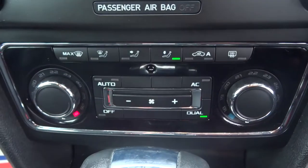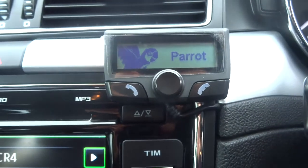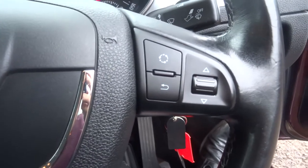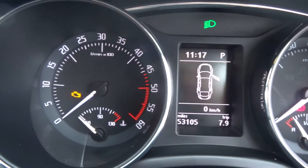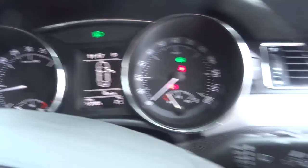We have dual zone air conditioning, SD port and the pilot system. As we open the glove box, plenty of room inside there. Multi-functional steering wheel. 53,105 miles. I'll just turn the car over so you can hear it - as you can see, starts fantastically, no issues at all.